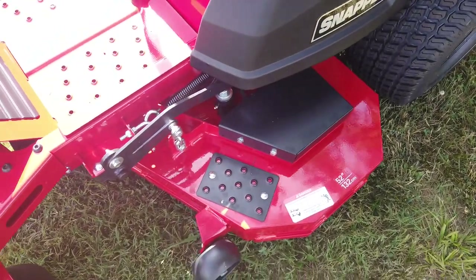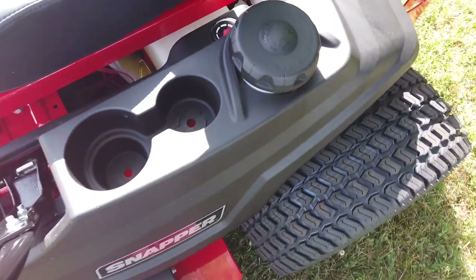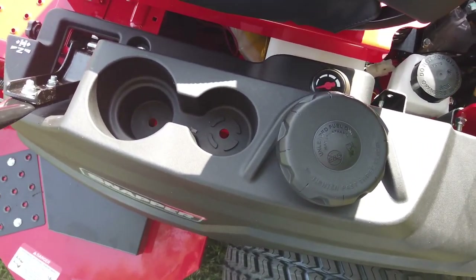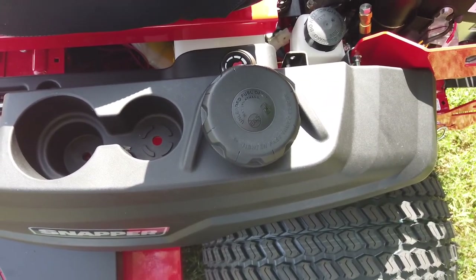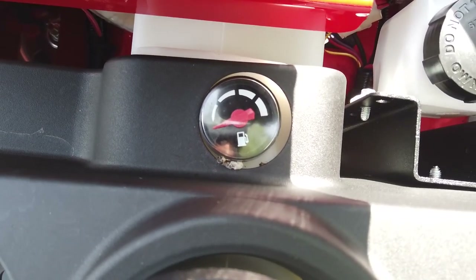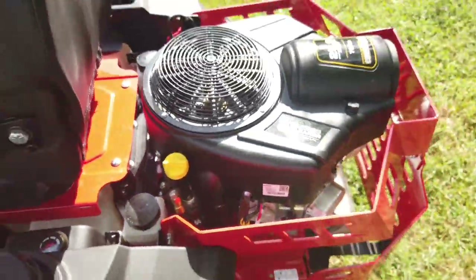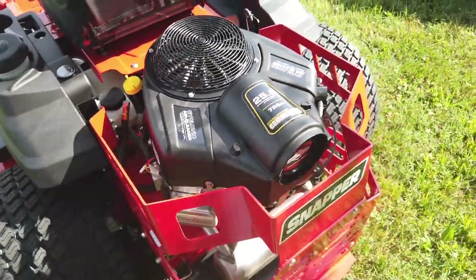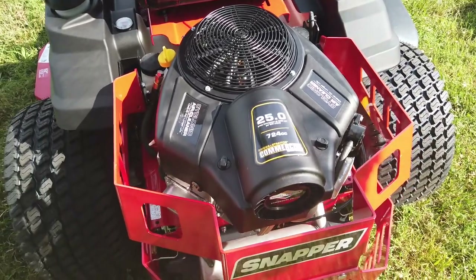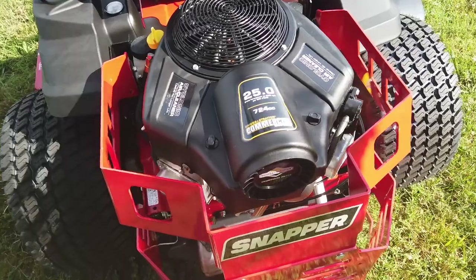It has maintenance-free aluminum spindles, cup holders, a three-gallon fuel tank, and a fuel gauge. This mower comes with a 25-horsepower Briggs and Stratton commercial OHV engine.